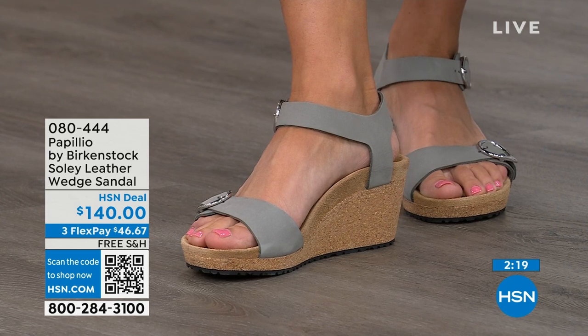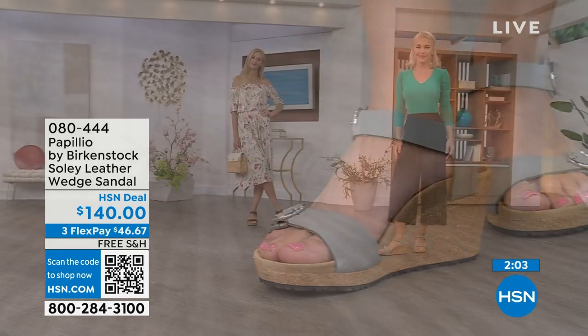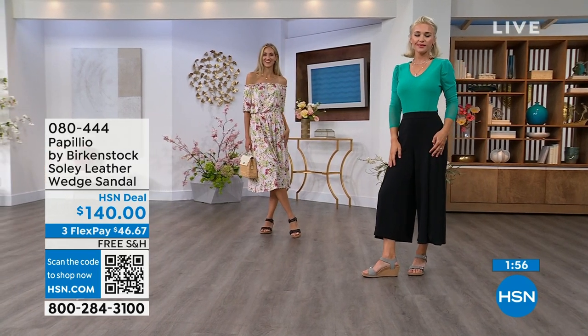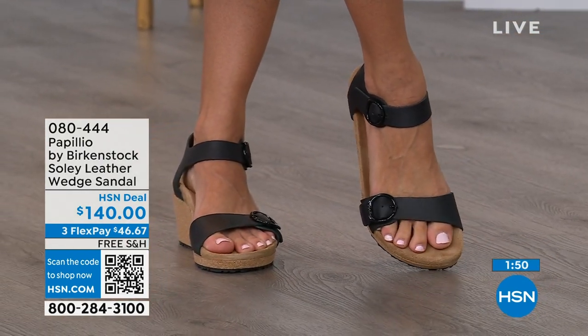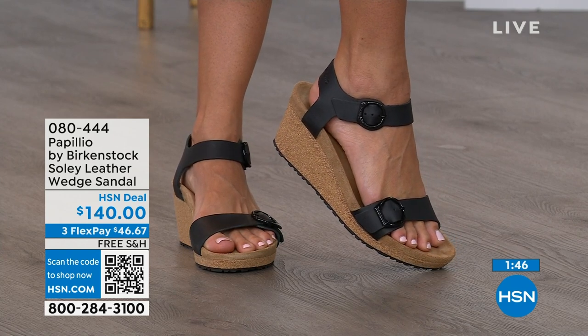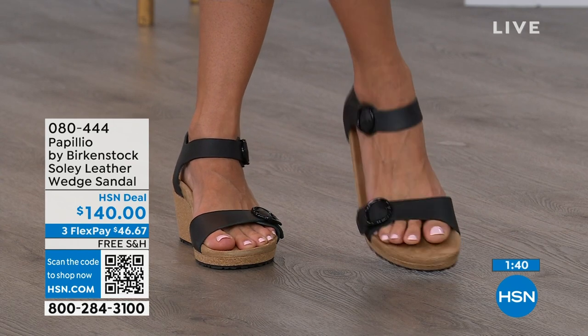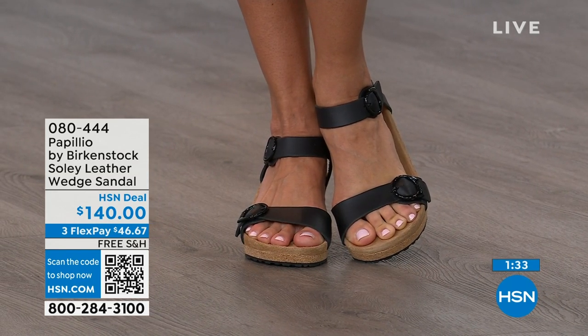If you're looking for something a little dressier with a little height, this is your perfect sandal. This is the time when you think of wedges — summer dresses, rompers, capris. You want a little elevation and something that helps make your legs look good, but you don't have to sacrifice comfort for a great look. You're getting the best of all worlds. Item number 080-444. The flex pay is available and the shipping is free.